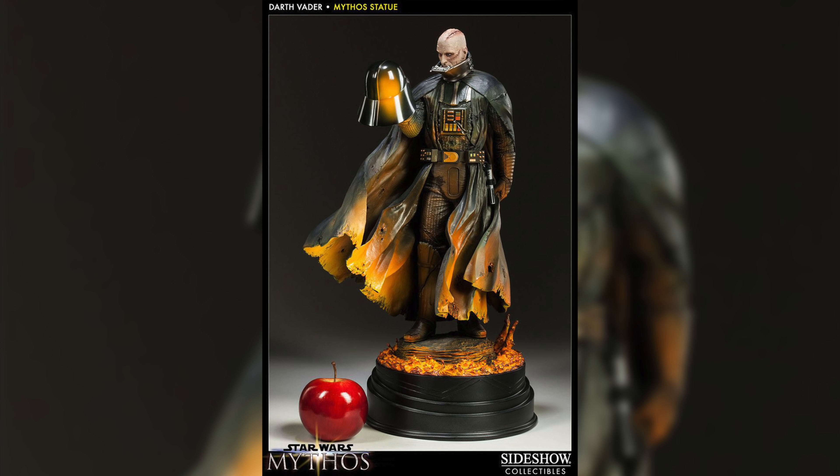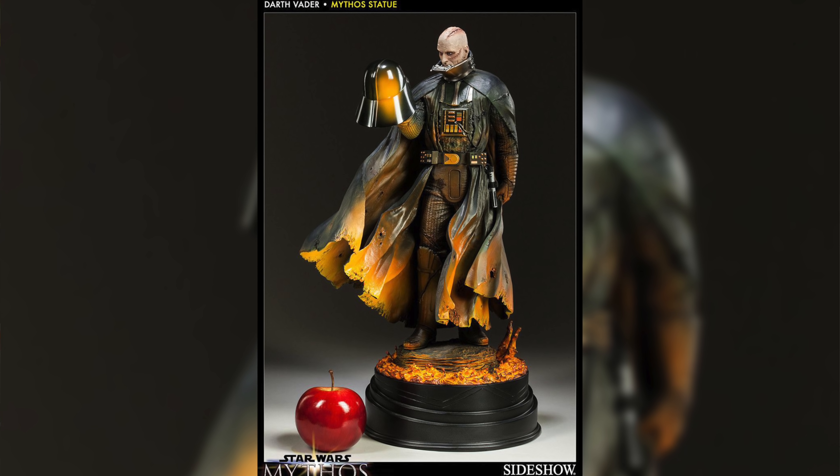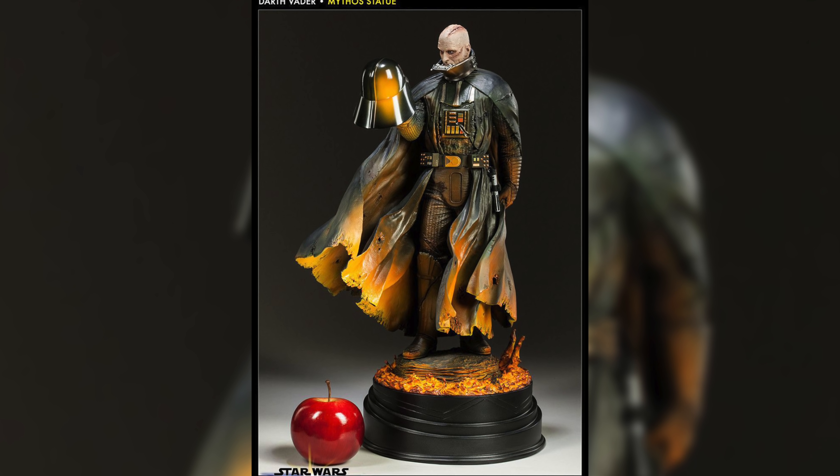Before we jump into the number one Star Wars statue on my list, make sure to hit that subscribe button. We are doing a giveaway with three prizes this Sunday. First place gets the first appearance of Omega Red in X-Men #4, graded CGC 9.8. Second prize is a huge oversized Marvel hardcover by Alex Ross, and third place wins a set of The Boys softcover omnibus. All you have to do is be subscribed to the channel and comment on this video — we'll pick a random video where I promoted the giveaway to draw winners this Sunday.